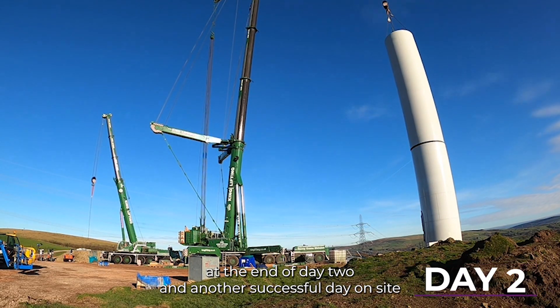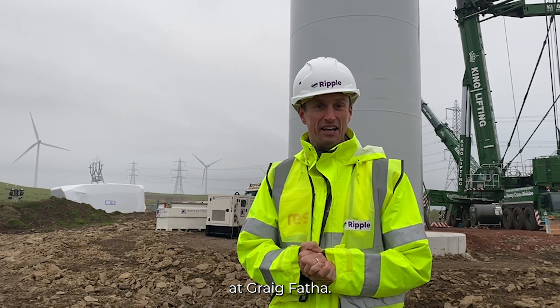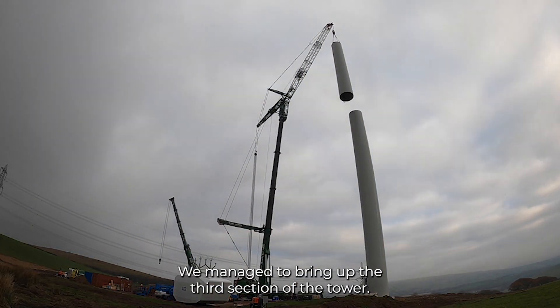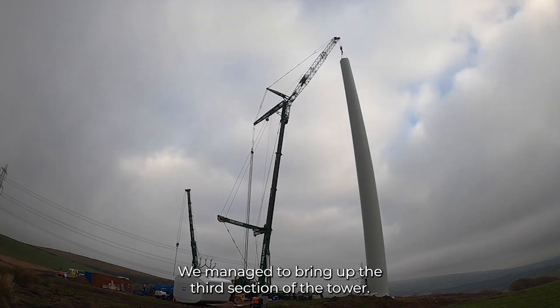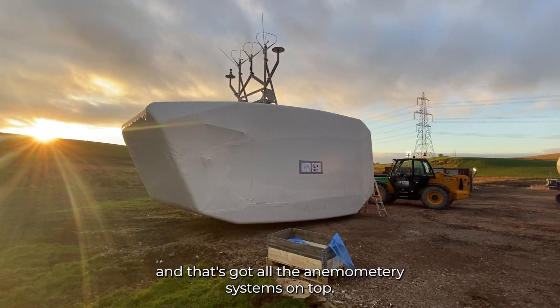Here we are at the end of day two and another successful day on site at Greg Barther. We managed to bring up the third section of the tower; they also brought up the nacelle, and that's got all the anemometry systems on top.